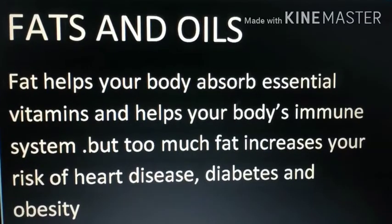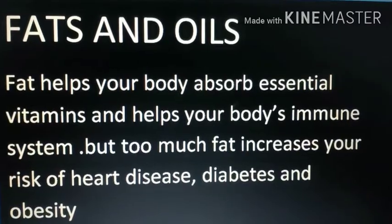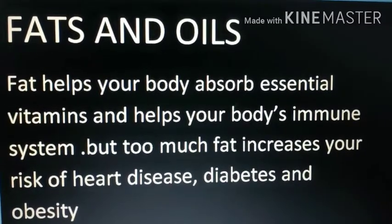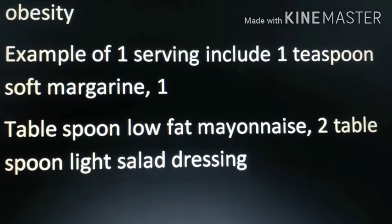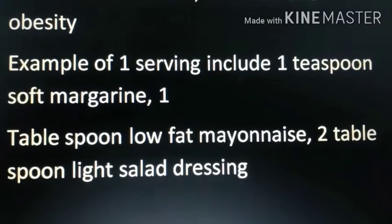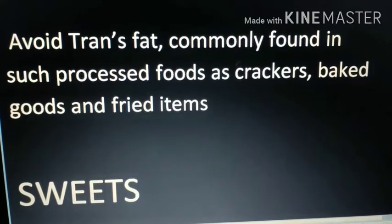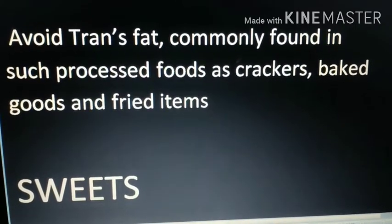Fat helps your body absorb essential vitamins and supports your immune system, but too much fat increases your risk of heart disease, diabetes, and obesity. One serving includes one teaspoon of soft margarine, one tablespoon of low-fat mayonnaise, or two tablespoons of light salad dressing. Avoid trans fat, which is commonly found in processed foods such as crackers, baked goods, and fried items.